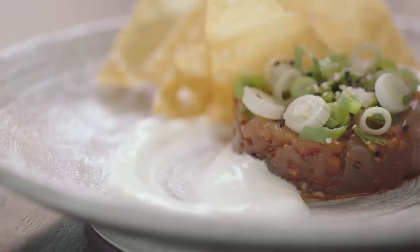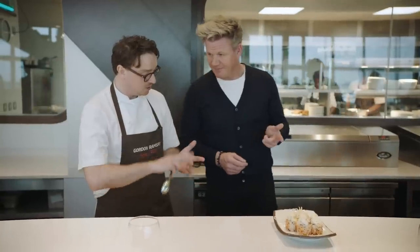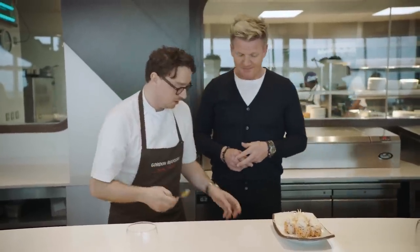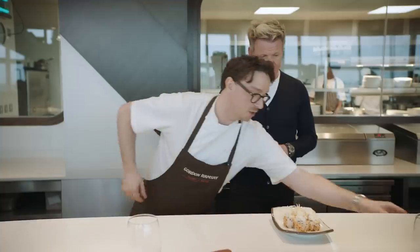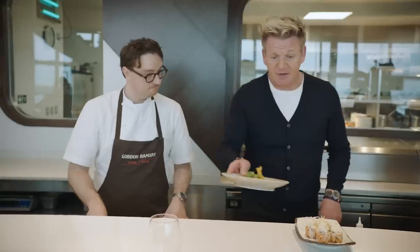Next, we're going to do another raw dish: tuna tartare. Inside the tuna tartare — chili, garlic, sesame seeds, sesame oil, and just seasoned really nicely with a touch of soy sauce. And then we finish it with a little bit of chili oil drizzled around the dish. Ben, they look great.